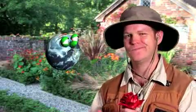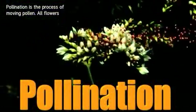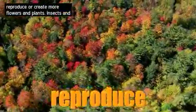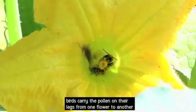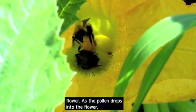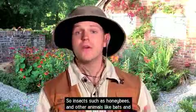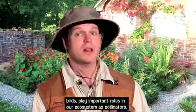Pollination is the process of moving pollen. All flowers and about 75% of plants need to be fertilized in order to reproduce or create more flowers and plants. Insects and birds carry the pollen on their legs from one flower to another flower. As the pollen drops into the flower, fertilization occurs and the plant forms a new seed. So insects such as honeybees and other animals like bats and birds play an important role in our ecosystem as pollinators.